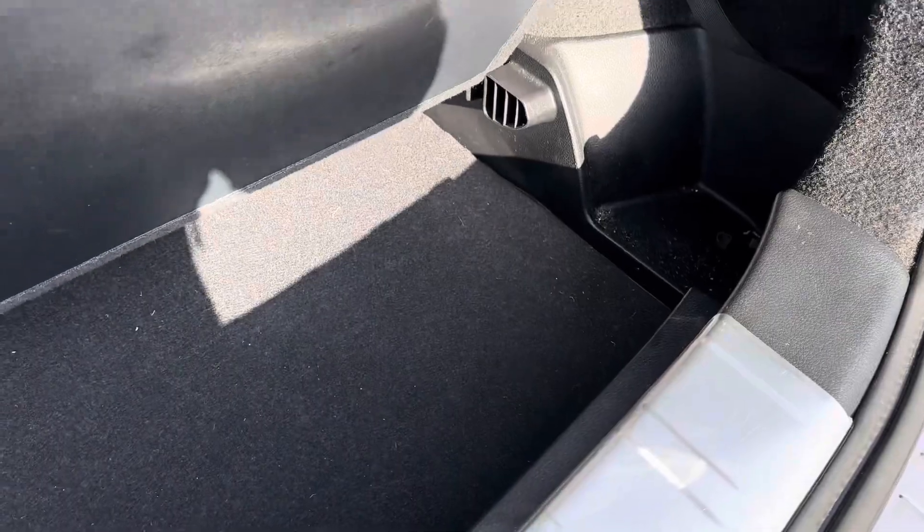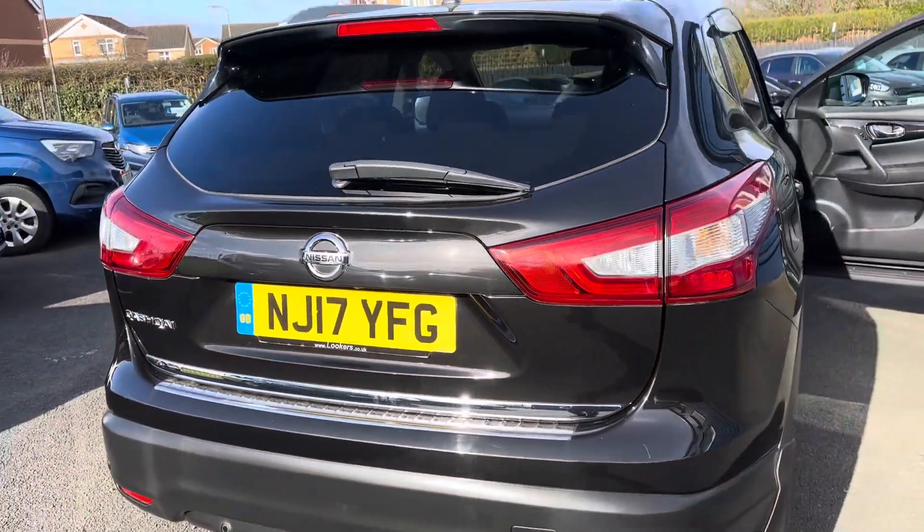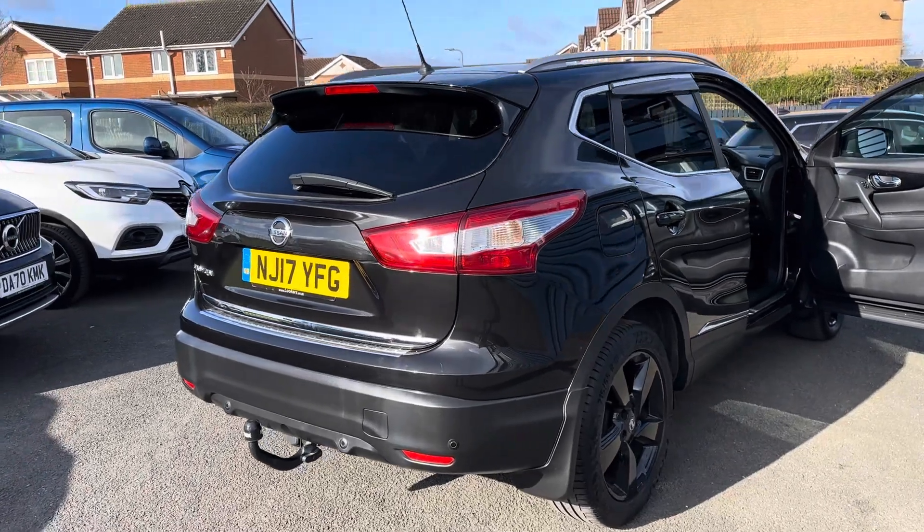Along with the 360-degree camera, it has got parking sensors to the back. There's also a flat boot floor — you can remove the panels and make the boot deeper. So to summarise: 2017 17-plate Nissan Qashqai 1.6 dCi N-Connecta.